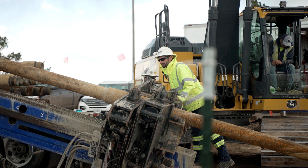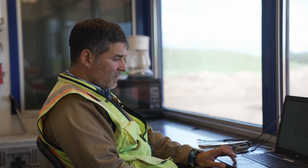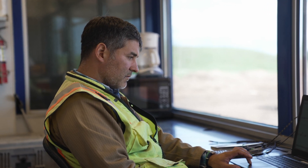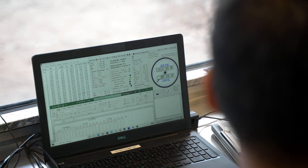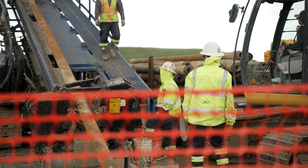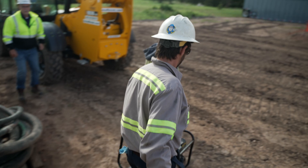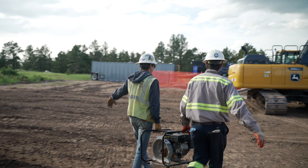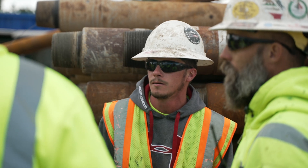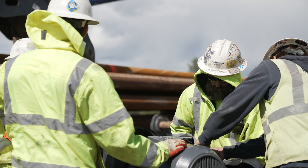These rigs typically run anywhere from six to eight people. You've got a driller that oversees the operation day to day, and a series of laborers and operators. They come from all over the country — guys from Mississippi, Alabama, some from Illinois. It's interesting: you get a group of guys that don't necessarily know each other and basically live together for a few months on these projects. You have to make it work — if you don't, it's just going to make it hard on yourself. We try to be the best versions of ourselves, and everybody gets along and gets the work done.